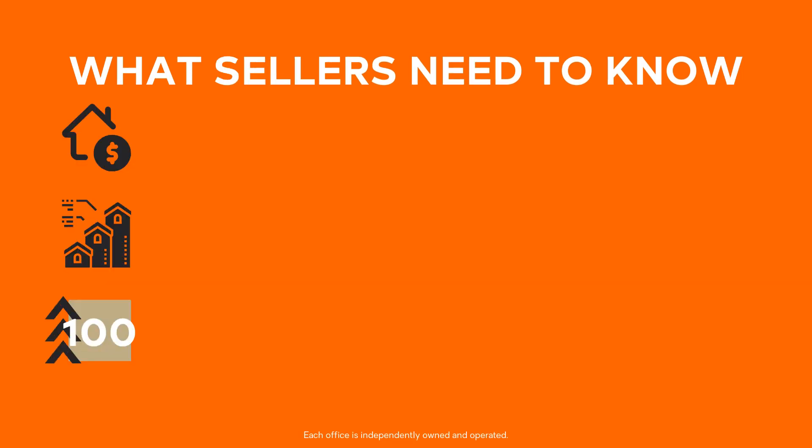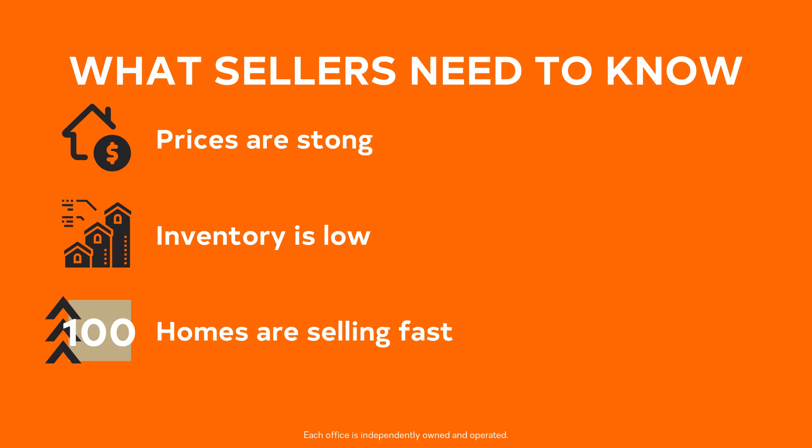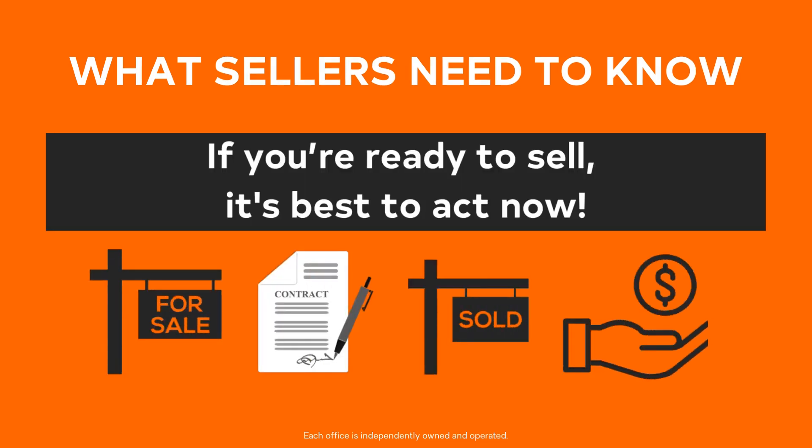For sellers: timing the market is nearly impossible — the best we can do is read and react to the data available. Prices are strong, and with low inventory levels, well-positioned listings with a great mix of price and condition sell quickly. Days on market is 100 days, which means homes are still selling. Have your realtor run the numbers based on the market and see if that achieves your financial goals. It's best to act now if you're ready to sell.